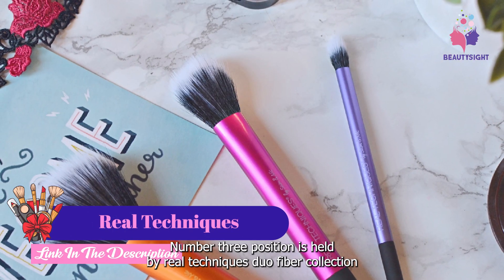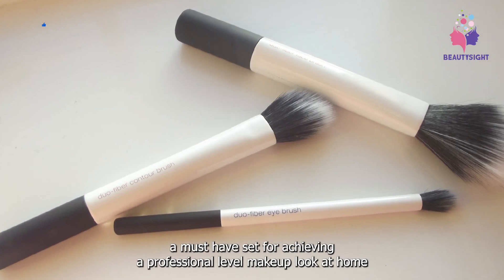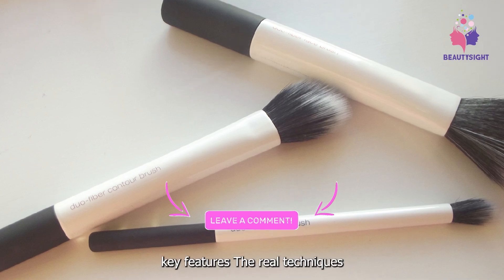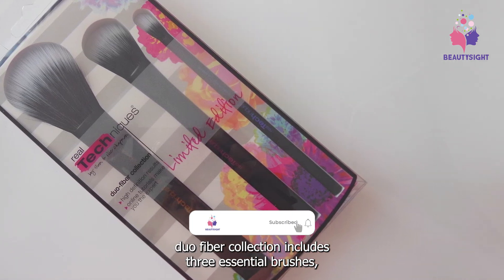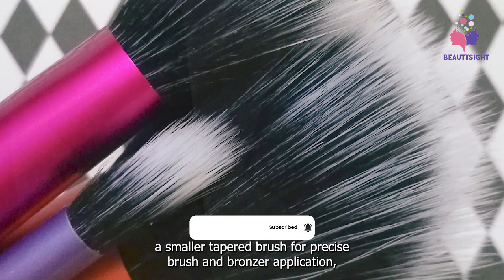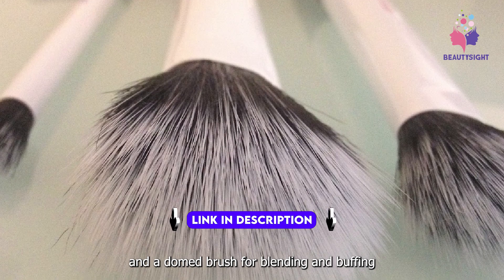Number three is held by the Real Techniques Duo Fiber Collection — a must-have set for achieving a professional-level makeup look at home. The Real Techniques Duo Fiber Collection includes three essential brushes: a large fluffy brush for applying foundation, a smaller tapered brush for precise blush and bronzer application, and a domed brush for blending and buffing.